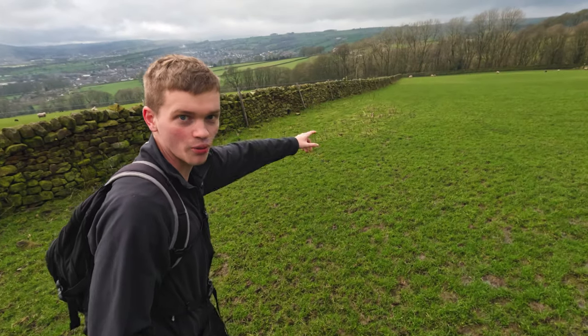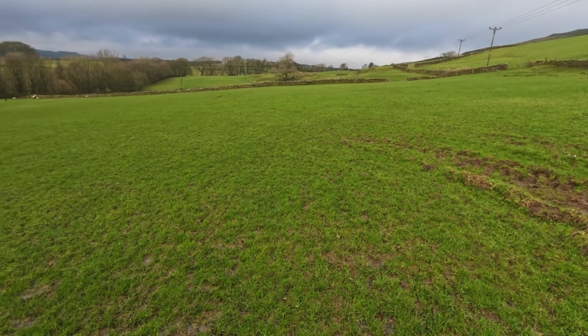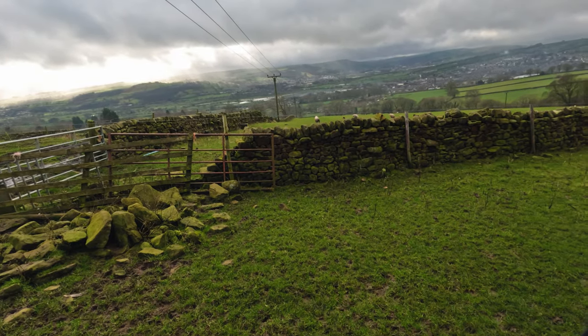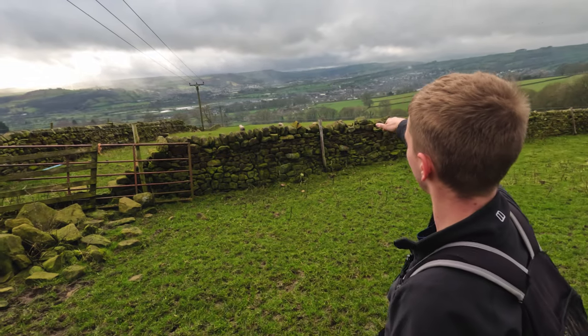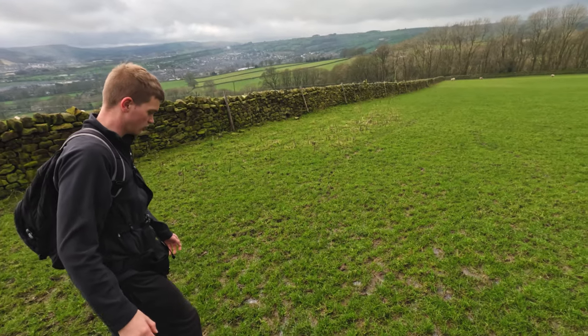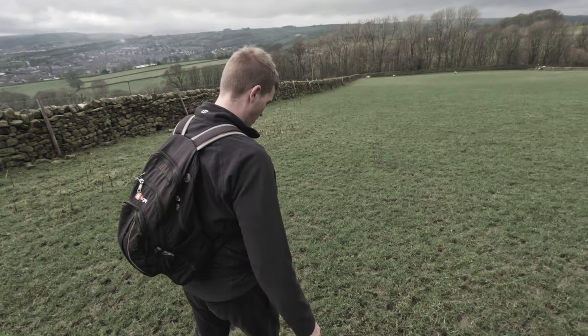We just came up from the bottom of this field thinking that was where we were going. Turns out we need to be at that farm there. We should be on the bottom of the field, walk along, drop down and then climb up to the farm. After a slight navigational mishap, we were back heading in the right direction — or so we thought.